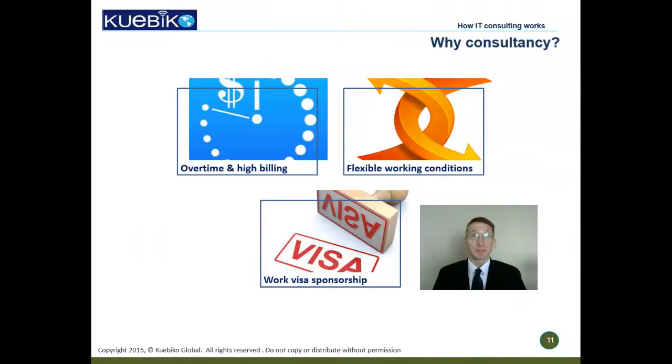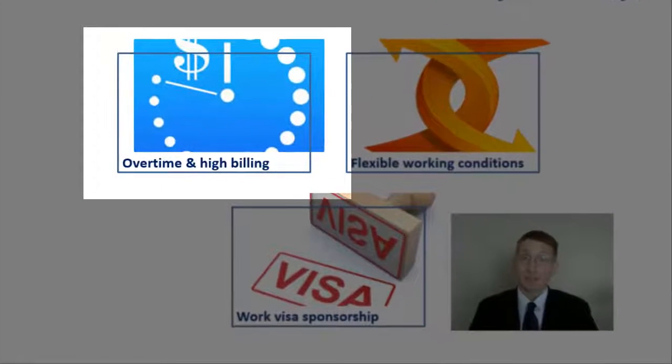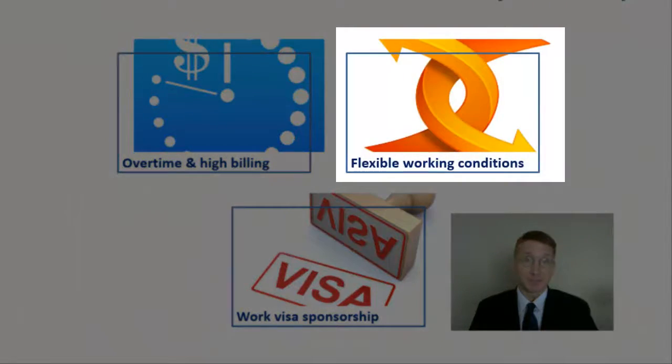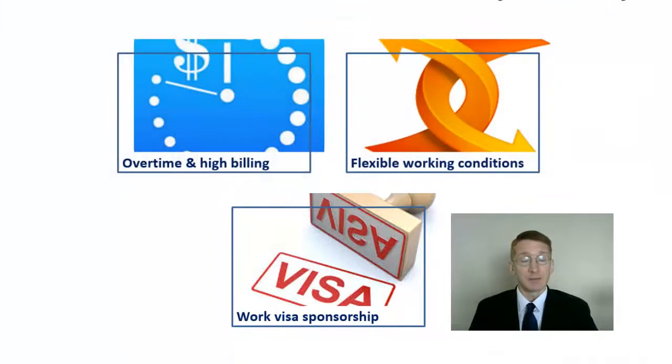If full-time employment has better average compensation, then why choose consultancy? First, you have the potential to make more money if you are offered overtime. Second, you are only paid for the hours you work, so you can be more flexible with your vacation schedules or insurance plans. Third, work visas — smaller IT consulting companies are open to sponsoring work visas as they do it as part of their business model, while larger end clients are much more selective and have a lot of bureaucratic red tape.